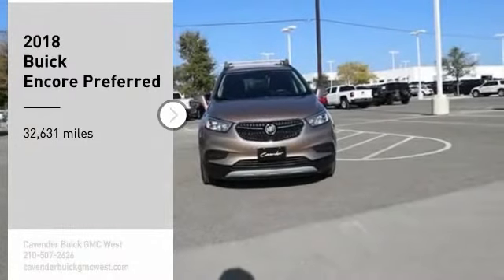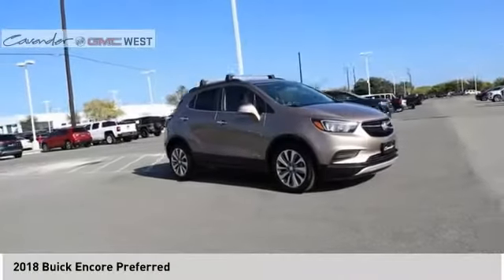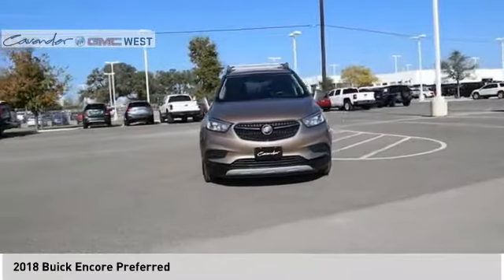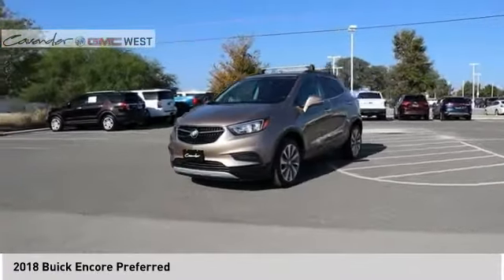Stop by and take a look at the 2018 Encore. The Encore captures Buick's traditional strengths while demonstrating luxury and style in a petite size.